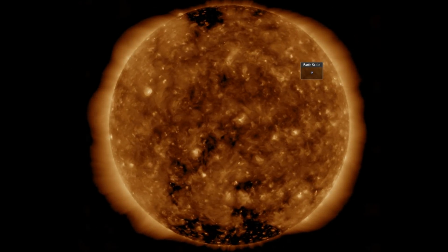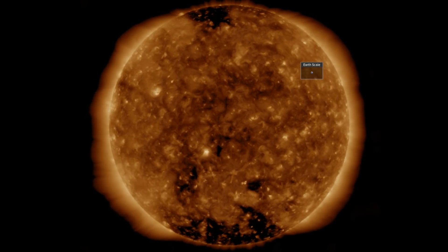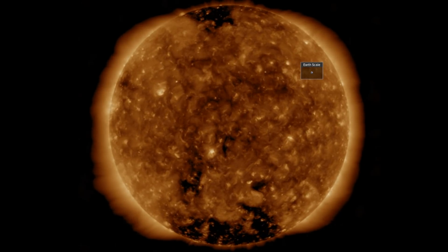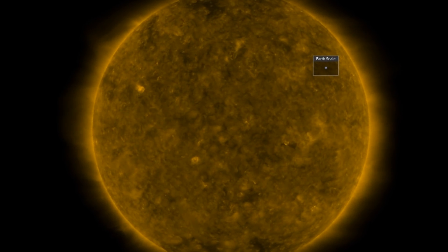We not only notice the southern coronal hole turning across, but towards the end of the sequence the northern opening is visible at the left side. While sunspots still remain absent, we are continuing to see the ramp up of magnetic active areas.